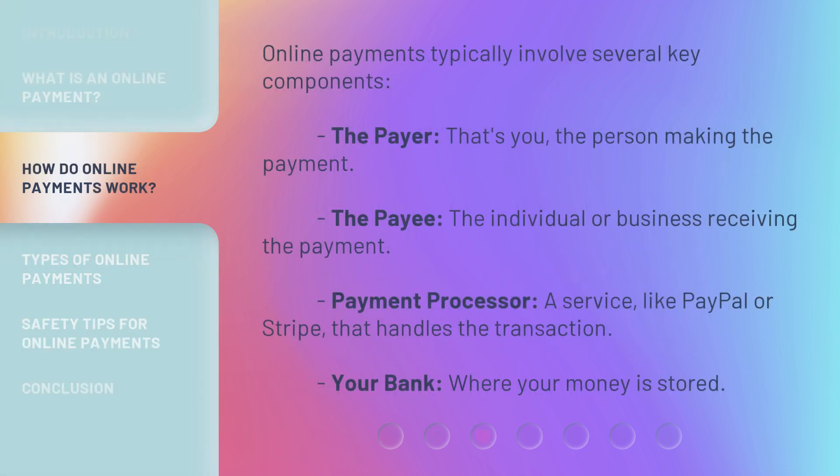Online payments typically involve several key components. The payer — that's you — the person making the payment. The payee, the individual or business receiving the payment. The payment processor, a service like PayPal or Stripe, that handles the transaction. And your bank, where your money is stored.